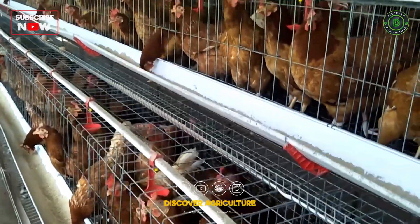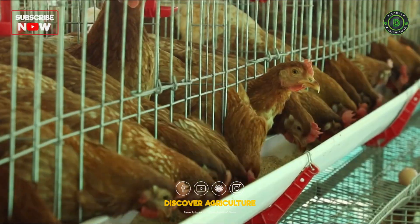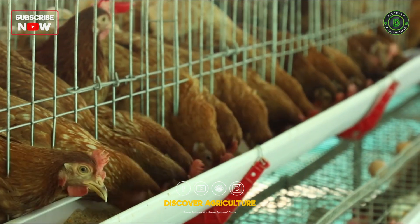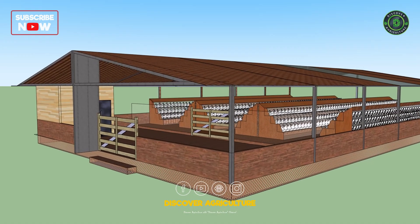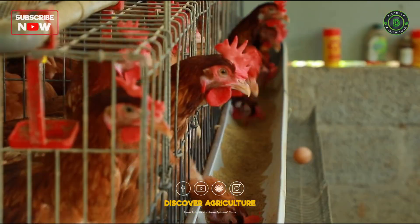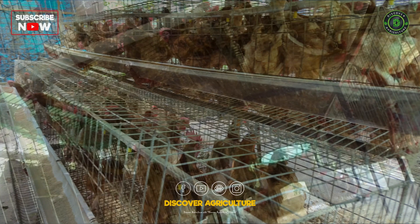Layer poultry farming involves raising egg-laying hens for commercial egg production. These hens start laying eggs at around 18 to 19 weeks of age and continue for several months. A well-structured and ventilated farm is crucial for their health and productivity. So, what makes this 3D farm design unique and effective? Let's explore.